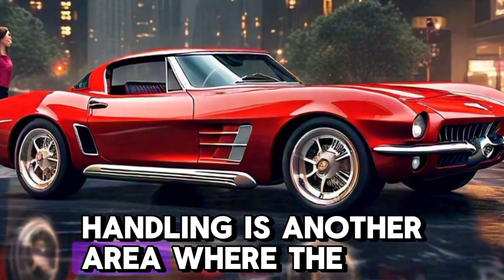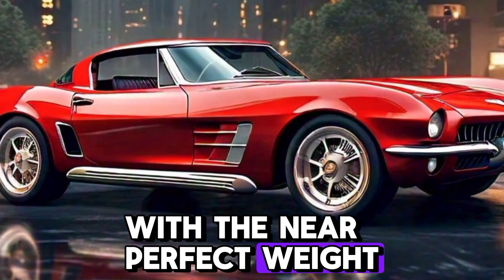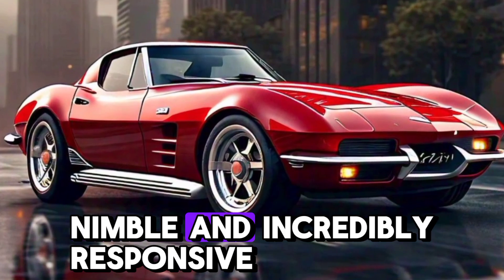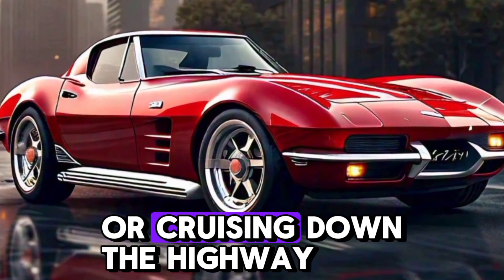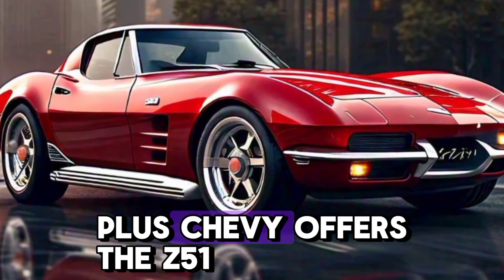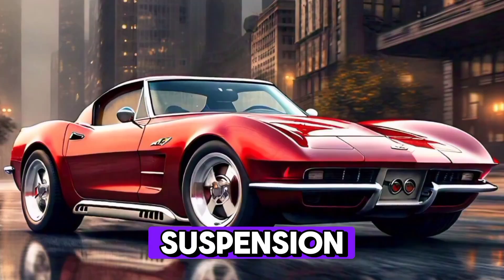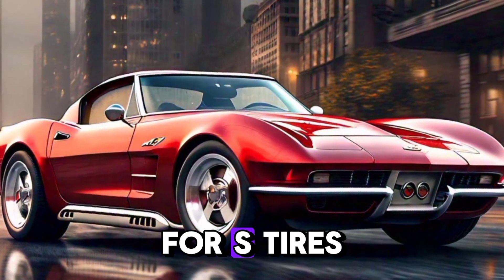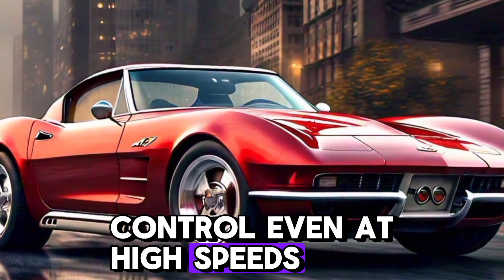Handling is another area where the 2025 Corvette truly shines. With near-perfect weight distribution, the Corvette feels balanced, nimble, and incredibly responsive, whether you're tackling tight corners or cruising down the highway. Plus, Chevy offers the Z51 Performance Package, which adds a performance suspension, Brembo brakes, and Michelin Pilot Sport 4S tires, giving you confidence and control even at high speeds.